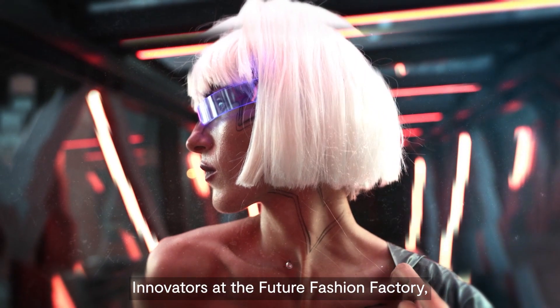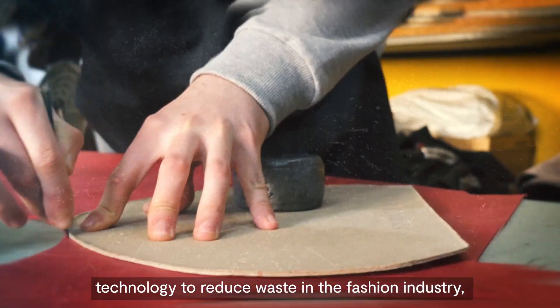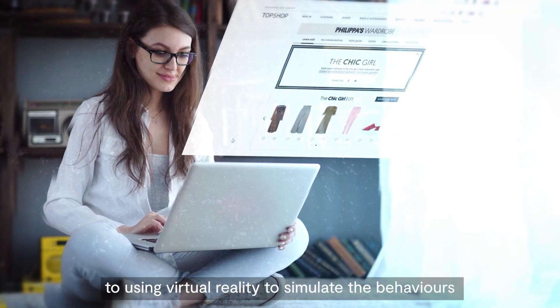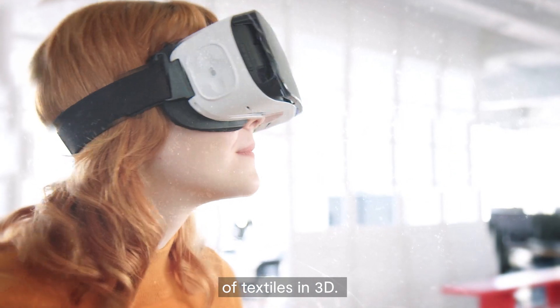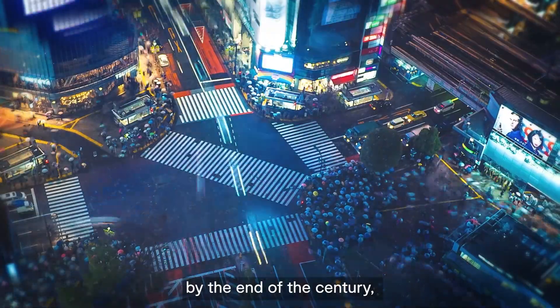Innovators at the Future Fashion Factory meanwhile are using cutting-edge technology to reduce waste in the fashion industry — from employing AI to judge what will fly off the shelves, to using virtual reality to simulate the behaviours of textiles in 3D.